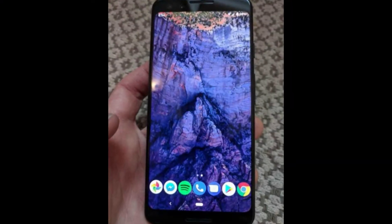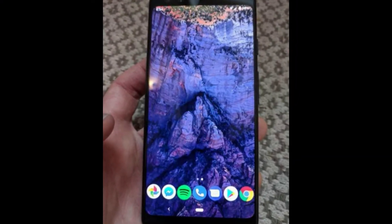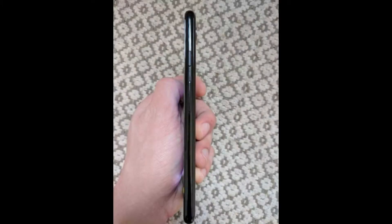So finally no notch, but we do have huge bezels on the front, which is a 2017 kind of thing these days. On the side, we have a textured power button and a volume controller.